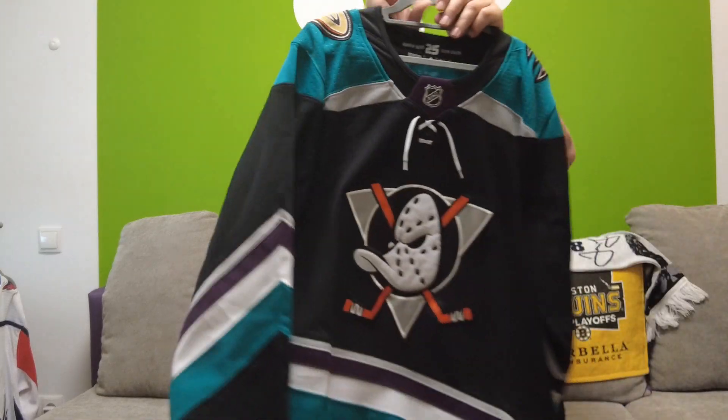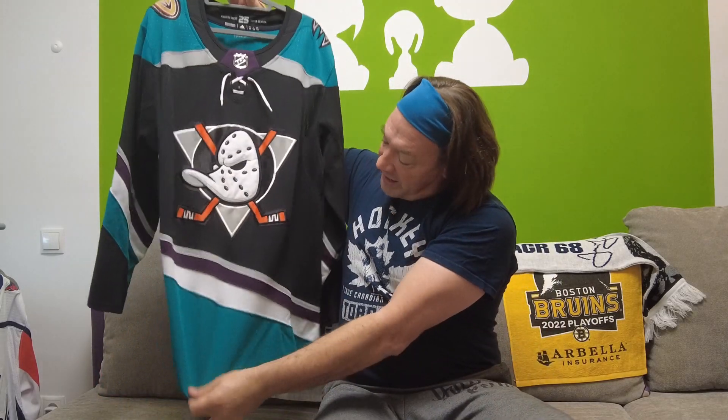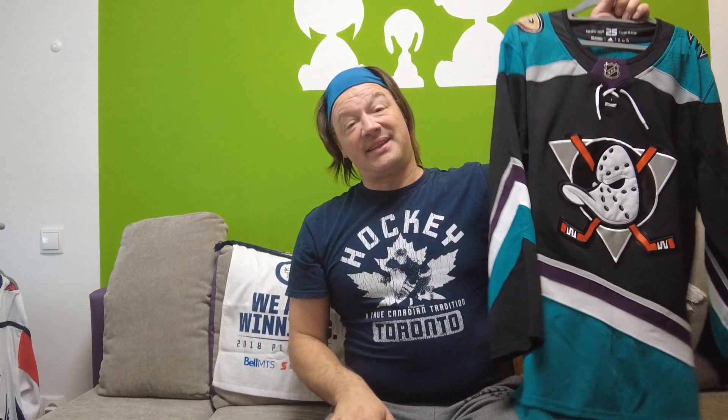The next one is the Ducks 25th anniversary jersey. They came out with a 30th anniversary jersey this year — at the day of recording I don't have it yet, but it's on the way. The 25th anniversary jersey has the eggplant color behind the NHL logo, the regular Ducks logo on the shoulders, the Mighty Ducks logo on the front, a swinging stripe from the bottom left to the top right, green shoulders, and great contrast. This is one of my absolute favorites — I love this jersey. If I had to pick a jersey for the Ducks to keep as their home jersey, this would be my pick number one.